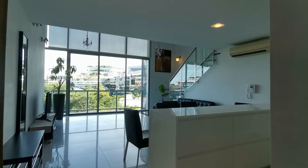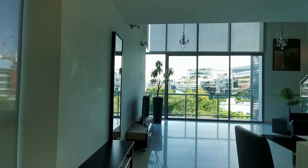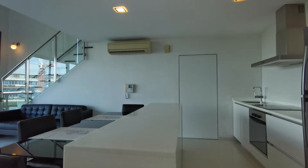We're taking a look at a one-bedroom loft unit at One Residences today. This layout is one of the largest lofts in this development, so you can see the space is really very generous.